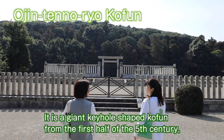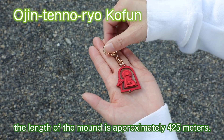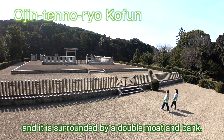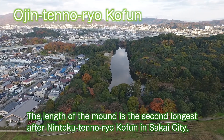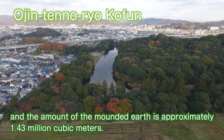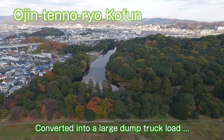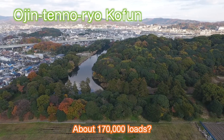It is a giant keyhole-shaped coffin from the first half of the 5th century. The length of the mound is approximately 425 meters and it is surrounded by a double moat and bank. The length of the mound is the second longest after Nintoku-ten-no-ryo coffin in Sakai City. The amount of mounded earth is approximately 1.43 million cubic meters — converted into large dump truck loads, that's about 170,000 loads.